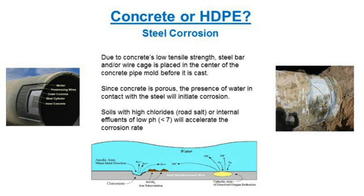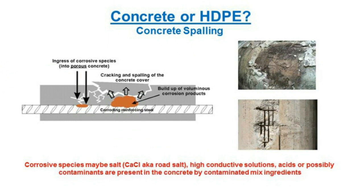Spalling is a function of corrosion. When water penetrates to the steel and corrosion begins, the corrosion products expand and create internal pressures in the concrete. Those internal pressures lead to microcracking, and more corrosion causes more cracking, which leads to spalling — concrete actually popping and falling out. On the right you see examples of spalling where the steel reinforcement underneath is exposed, which should not be.